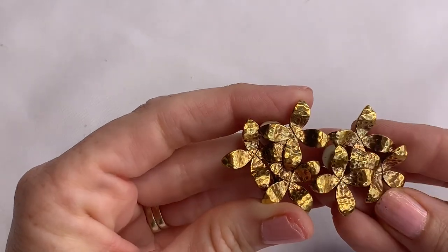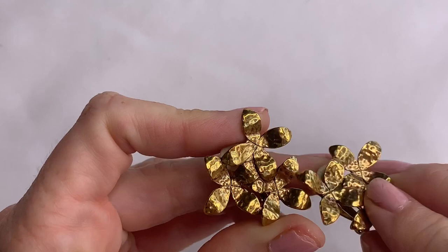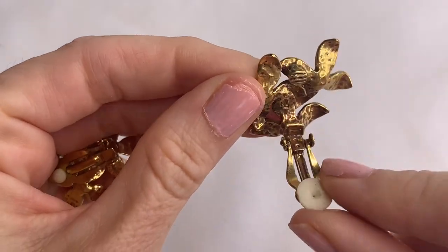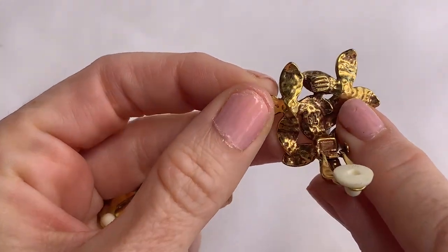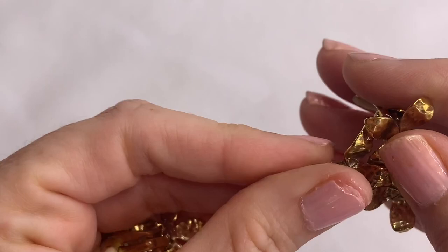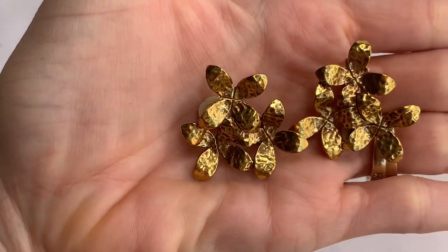We have some hammered gold tone flower earrings — they are clip-on. That looks like a Ralph Lauren — I see an R and an L. Can you guys see it? So these are Ralph Lauren clip earrings.